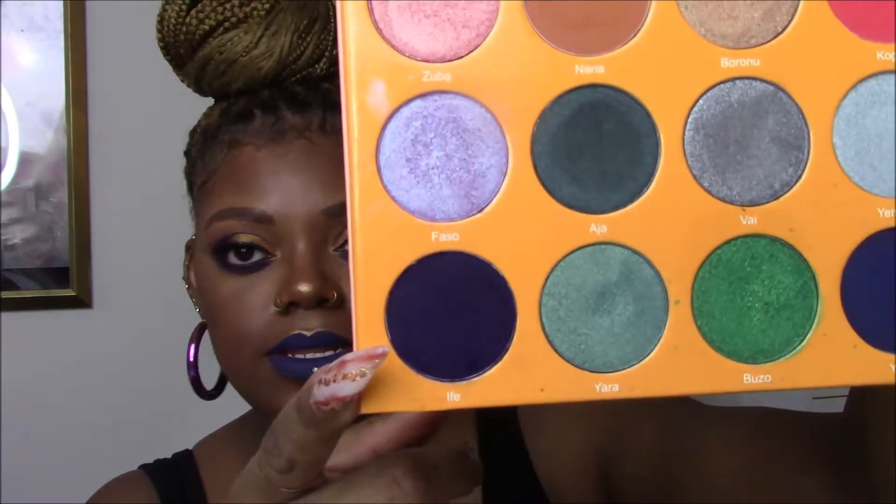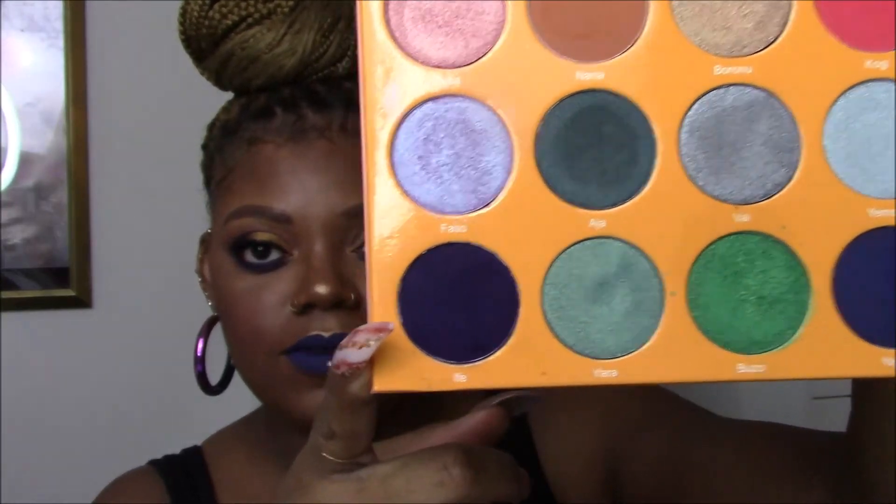I have three eye products and one lip product. I did not want to share a palette that only has one shade of the color I'm talking about in the series — like, why buy a palette just for one color? But I have to give you this one: because I know there's a mini of this palette, this is the Magic Palette by Juvia's Place. And in here there's a shade called IFE. Look at it. That's an indigo if I ever saw one.